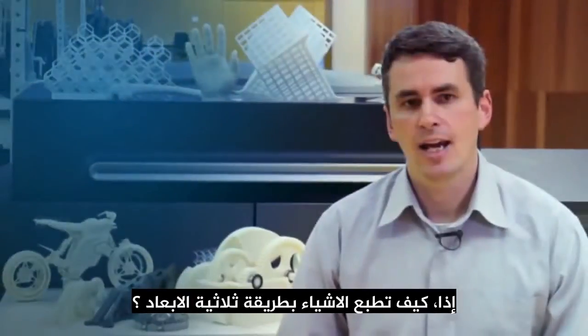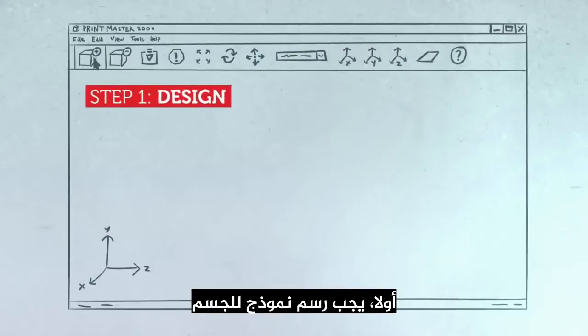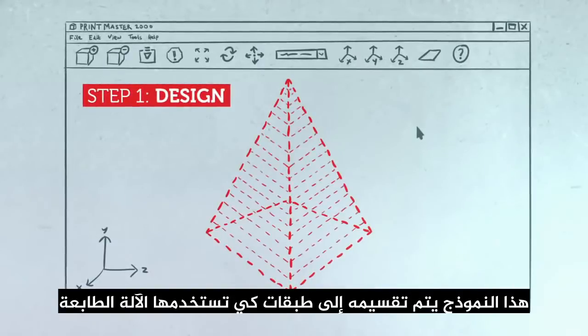So how do you actually print something in 3D? First, a design for the object needs to be completed. The computer-generated model is sliced into cross-sections for the printer to use as a guideline.